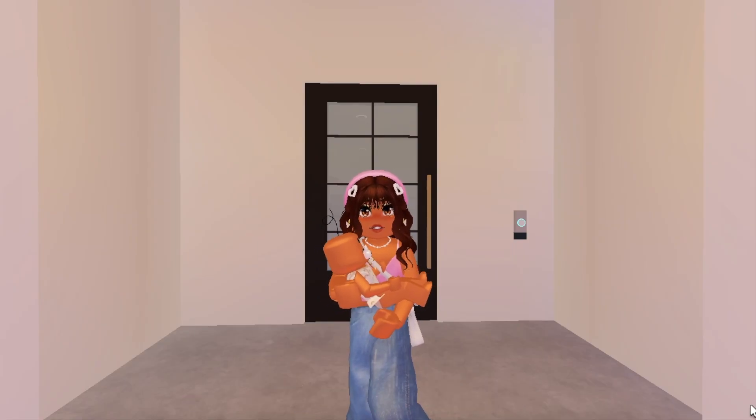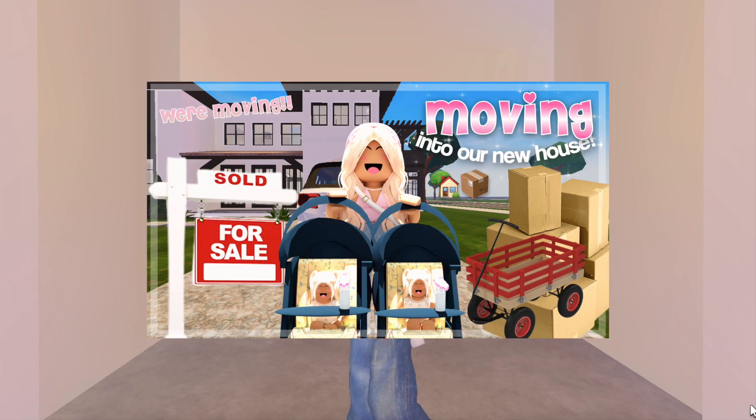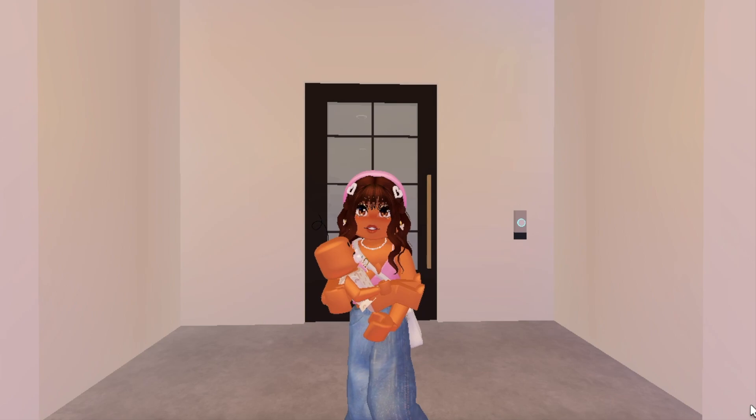Hey everyone, welcome back to my channel! In today's video we are going to be going house shopping. We're going to be looking at a couple different houses and I'm going to decide which one I want at the end of this video.